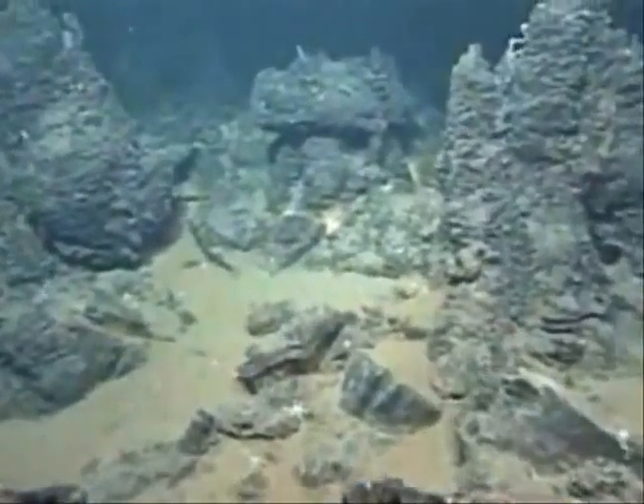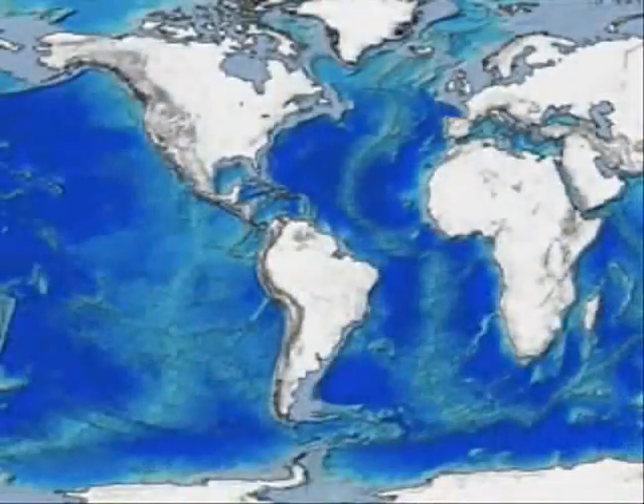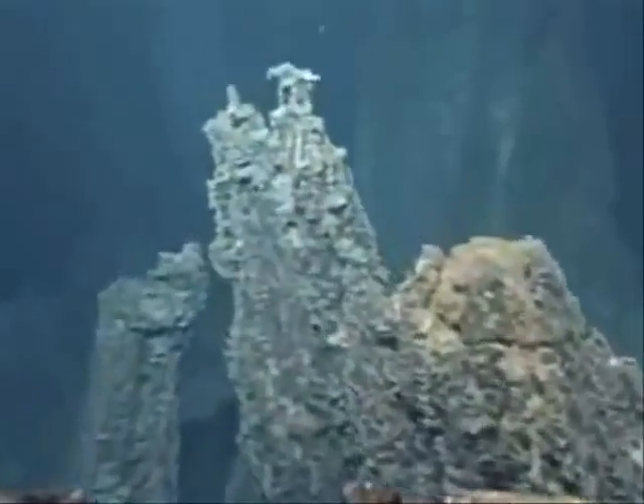Eighty percent of the world's seabed has never been explored in detail. In one corner of the ocean universe, our ability to gather information is about to change, thanks to an innovative international undersea network called Neptune.